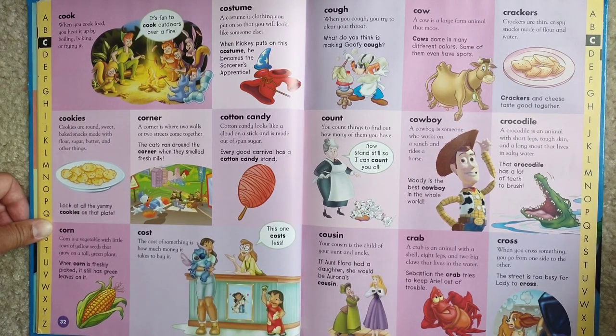Costume. A costume is clothing you put on so that you will look like someone else. When Mickey puts on his costume, he becomes the Sorcerer's Apprentice.